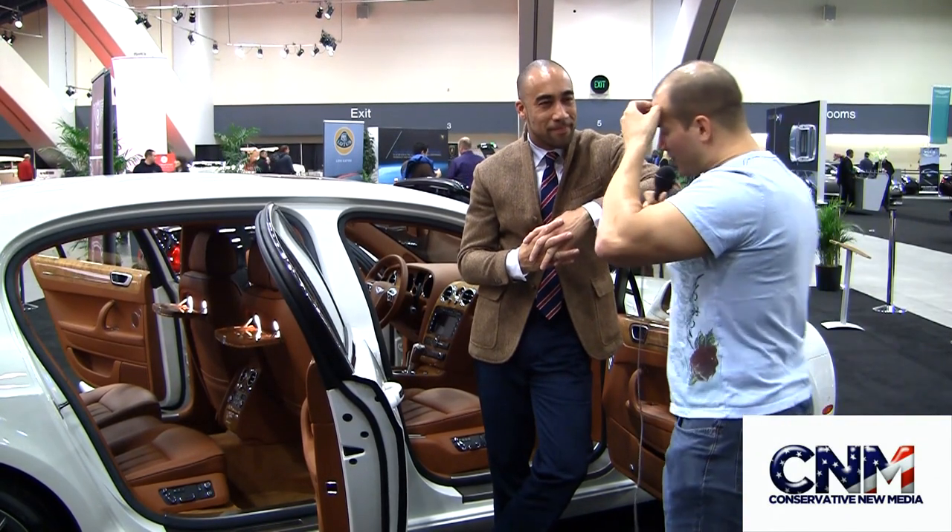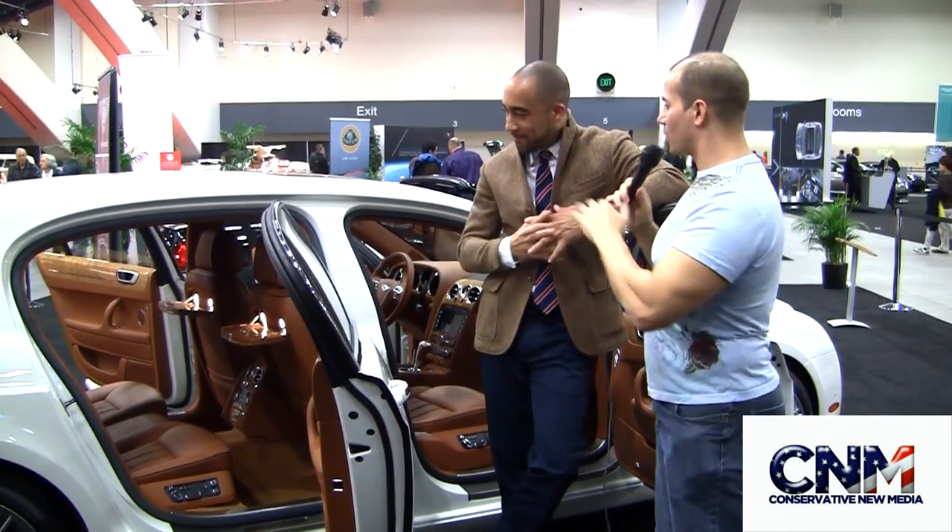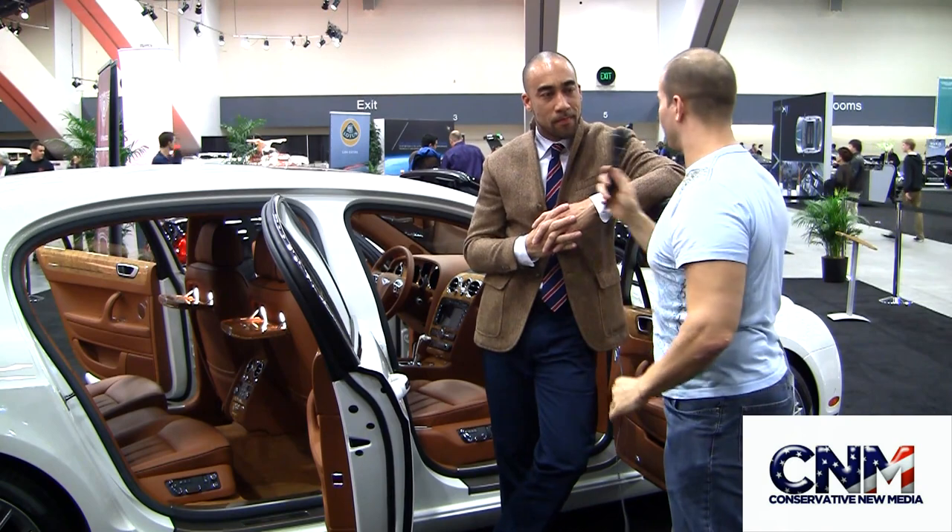Hey, Williams, help me out here from British Motorcars again. Now, we're at a whole different kind of situation here. We're talking four doors, we're talking complete luxury. Tell me about this car right here.